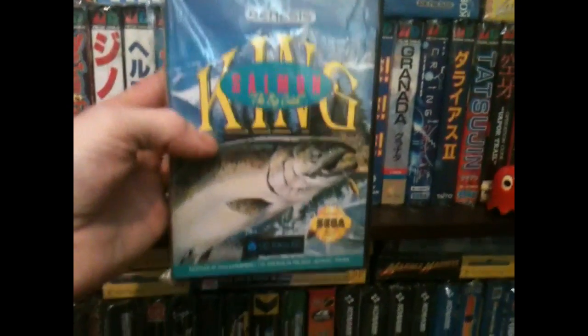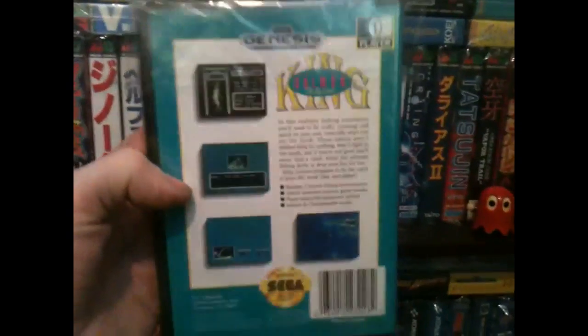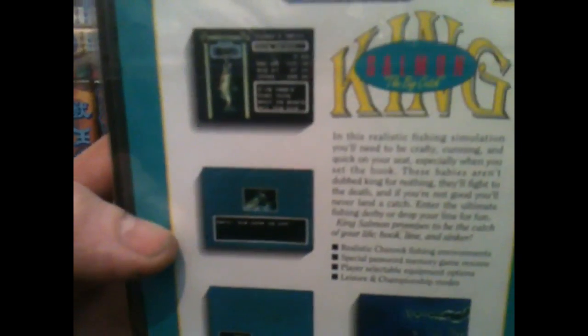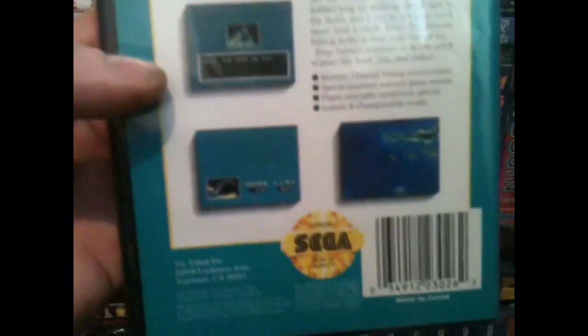Next up, a fishing game — it's King Salmon on the Genesis. I do quite a lot of the fishing games, especially the Sega Bass and Marine Fishing — fantastic titles. This one's got a bit of a role-playing game element when you've got the fish on the line, which makes it interesting and different. That was five pounds; happy enough to pick that up.